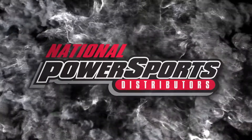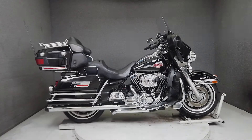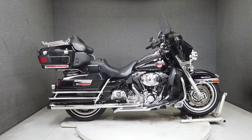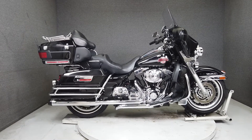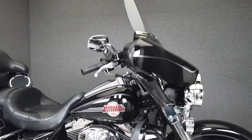Hey everyone, this is Keegan from National Power Sports. This clean 2005 Harley-Davidson Electroglide Ultra Classic with 65,631 miles passes New Hampshire State Inspection and is ready to ride with a brand new rear tire just installed.